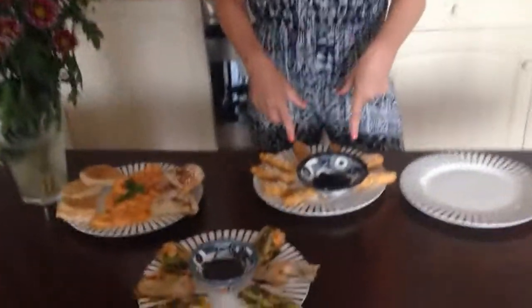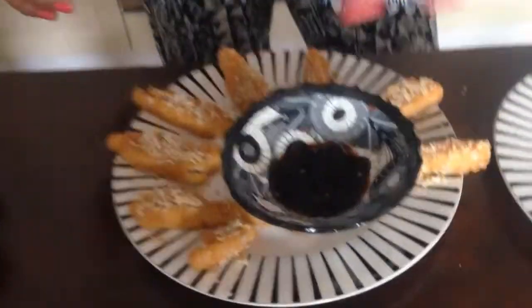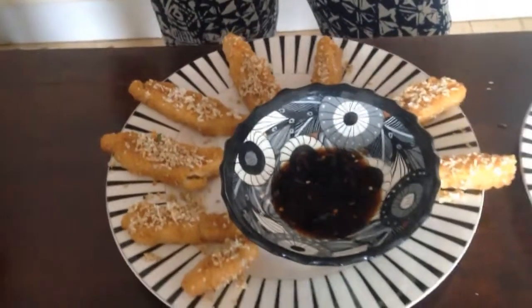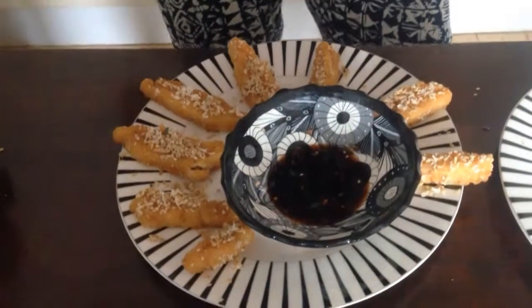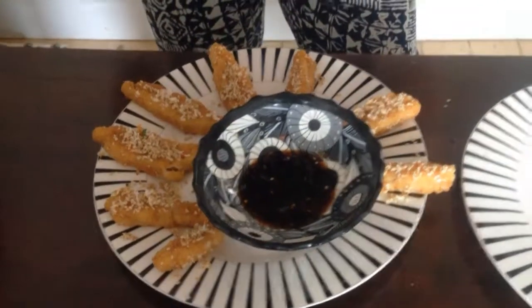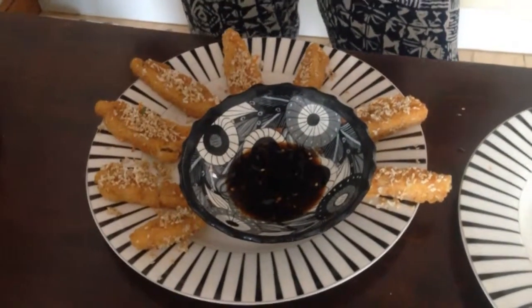Let's start here. What we've got are little strips of lovely lemon sole, which has breadcrumbs around it, and around the breadcrumbs you've got sesame seeds, desiccated coconut, and a little bit of orange.